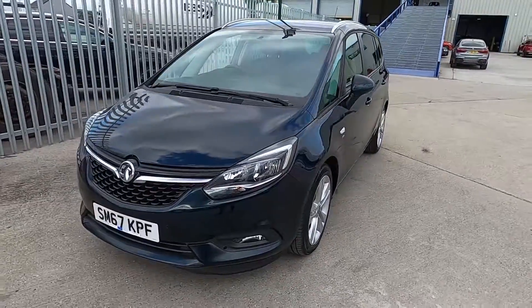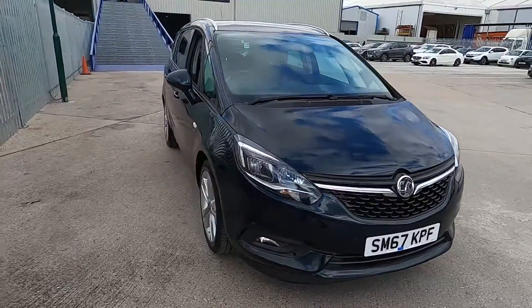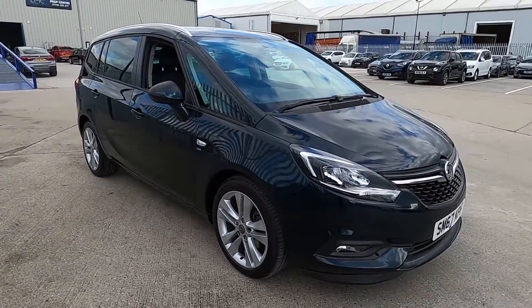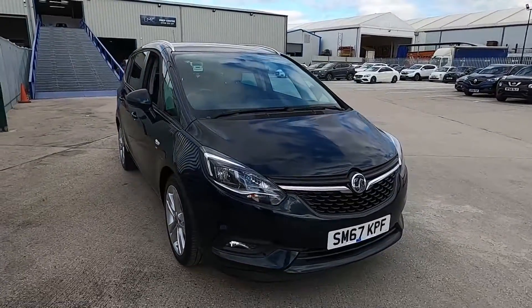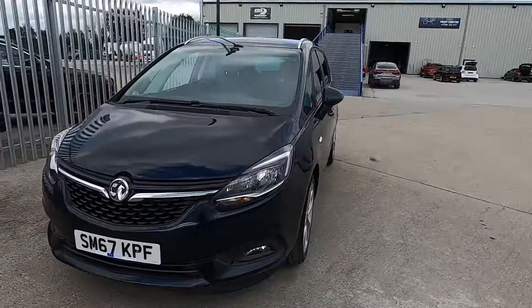Welcome to London Motor Company. My name's Sam and this is our Vauxhall Zafira Tourer SRi Nav. It's done less than 19,000 miles and it's a great practical family car because this model is a seven seater. In this video I'm going to show you the outside and inside of the car, and later on I'm going to give it a test drive.